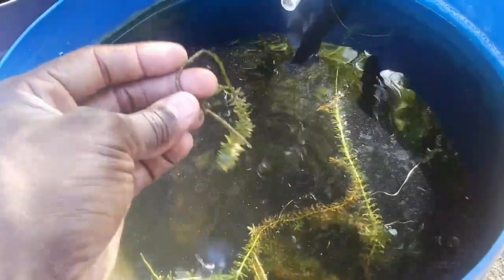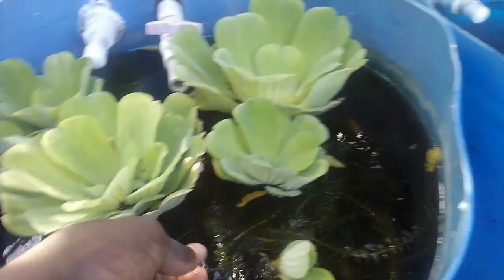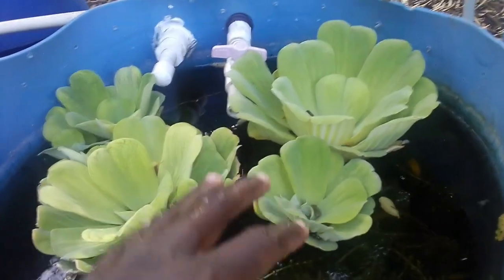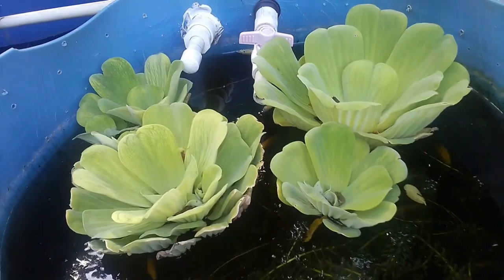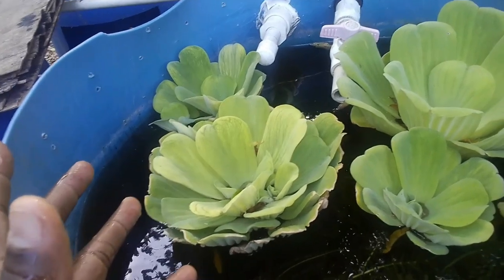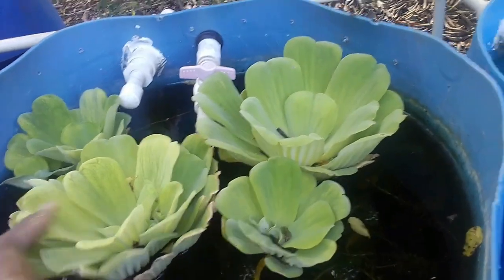This plant can be both advantageous and disadvantageous to your system. Unlike the Elodea densa, which is fully submerged within the water, the floating cabbage sits at the top. The Elodea densa does not add to the bio load unless everything in the entire space is messed up. So let's look at the advantages first.